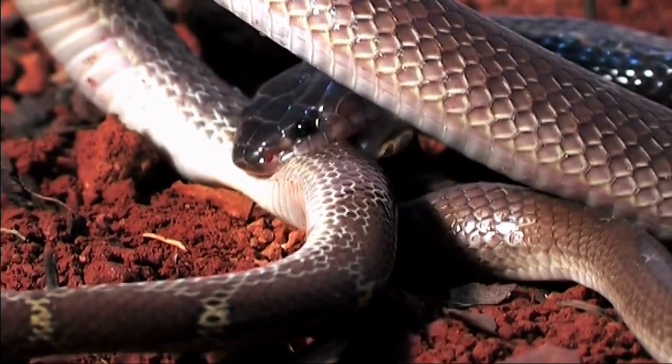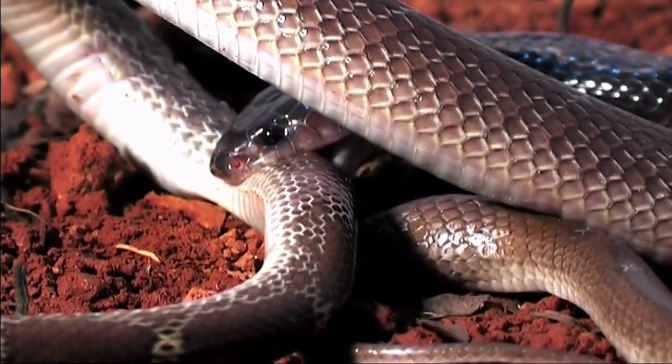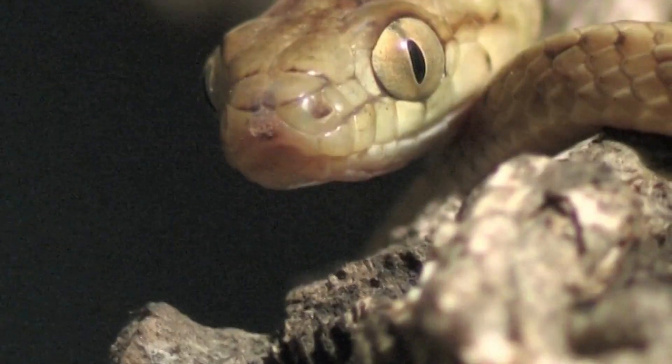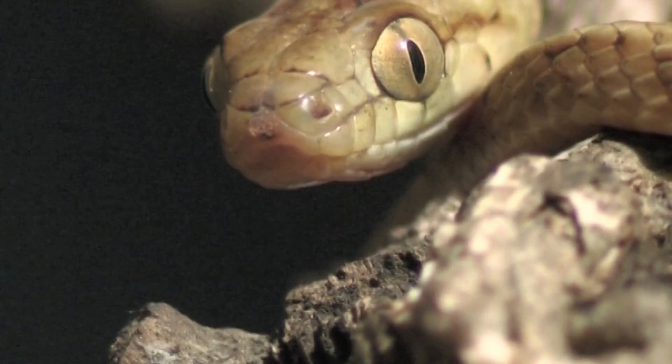While snakes are captivating creatures, they face serious threats due to habitat loss and the pet trade. Many snake species are endangered or at risk. As enthusiasts, it's crucial for us to support conservation efforts and choose responsible pet ownership if we decide to keep snakes as pets.